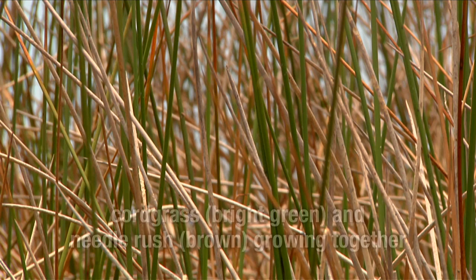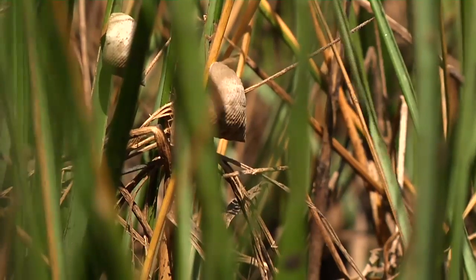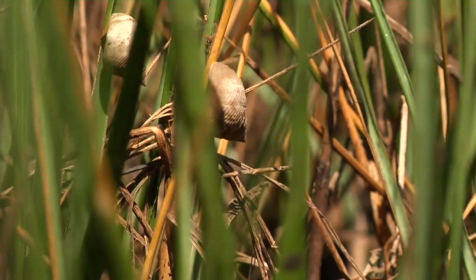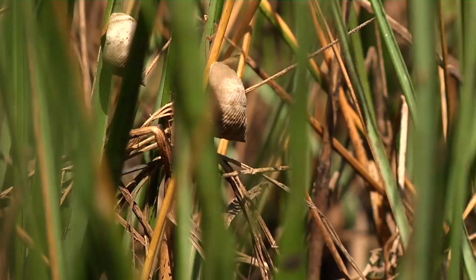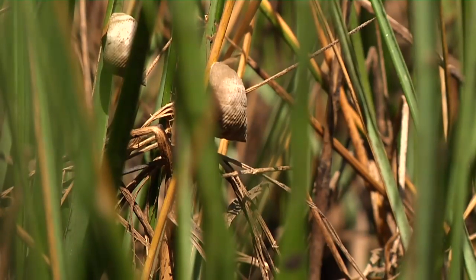In particular, we noticed that when needle rush is growing next to cord grass, the cord grass tends to be taller and look healthier than when it's just cord grass by itself. One of our hypotheses explaining that is that perhaps the snails spend time on the needle rush and therefore don't graze as much of the cord grass, and thereby the needle rush kind of facilitates or benefits the cord grass.